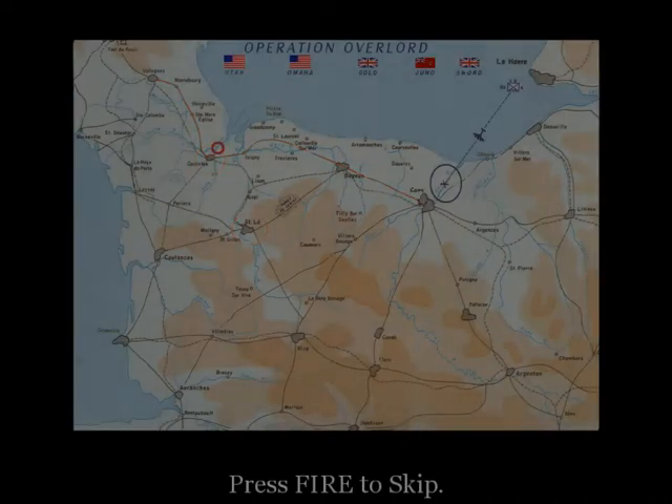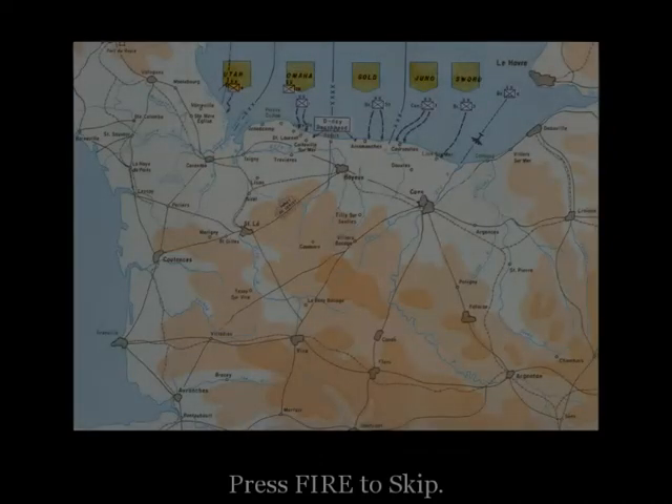Baker Company — that's us — has been assigned this causeway here. The pathfinders, like Private Martin, will be dropped ahead of the main force and will plant beacons on the ground to mark the landing zones. However, there is no telling what will happen once we're on the ground. So I want all of you to learn the objectives of every unit in both the 101st and 82nd. I also want you to study these maps and photographs until you've memorized them.